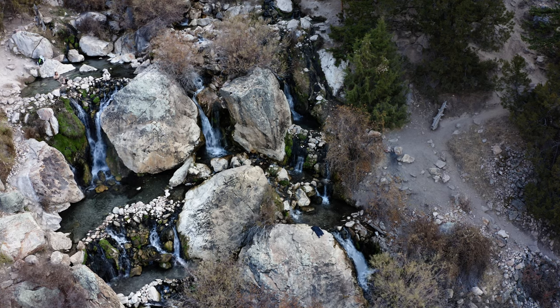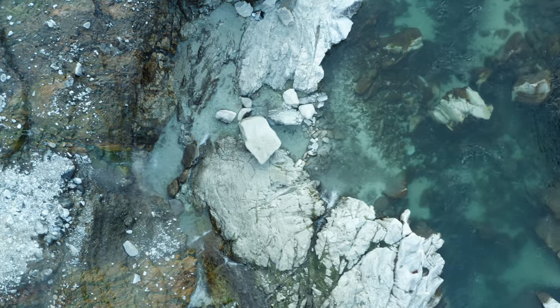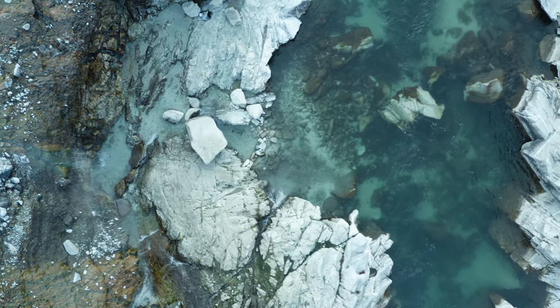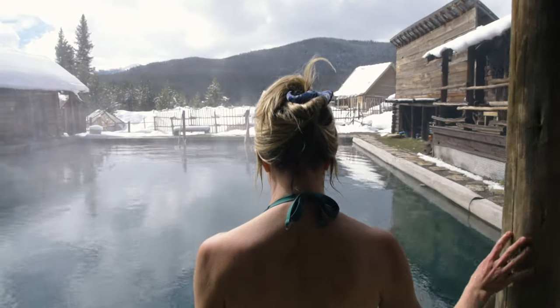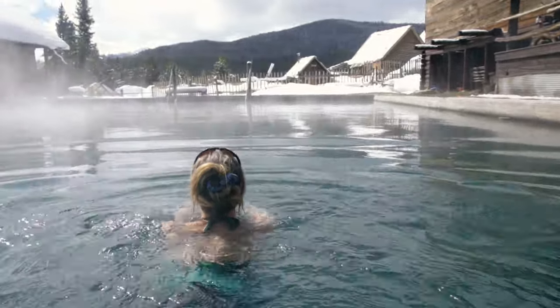Fall is finally here. The cold is setting in and it's the perfect time of year to go hunting for hot springs. Idaho is one of the most volcanic states in the Union with over 60 hot springs to choose from. Today I'm gonna give you eight of my favorites.